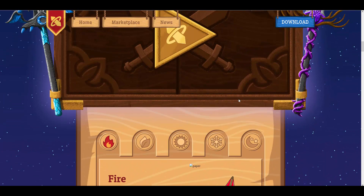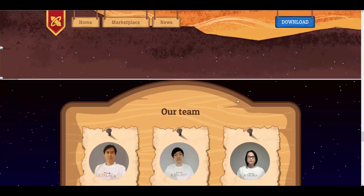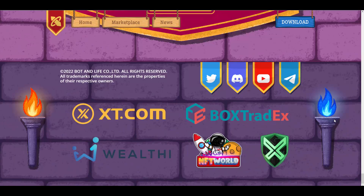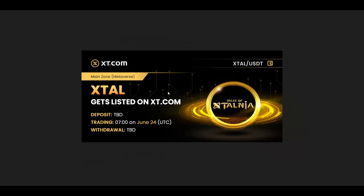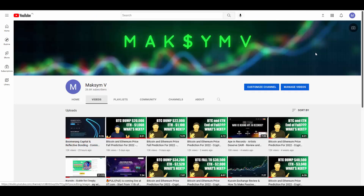I'll leave all the links below this video so you can check information about this project and their team. As you can see, they are partnering with xt.com, and just to remind you — the token listing will take place on June 24th at xt.com. You can find all the links below this video. Thanks for watching, don't forget to subscribe to my YouTube channel, and see you in the next video. Bye for now!